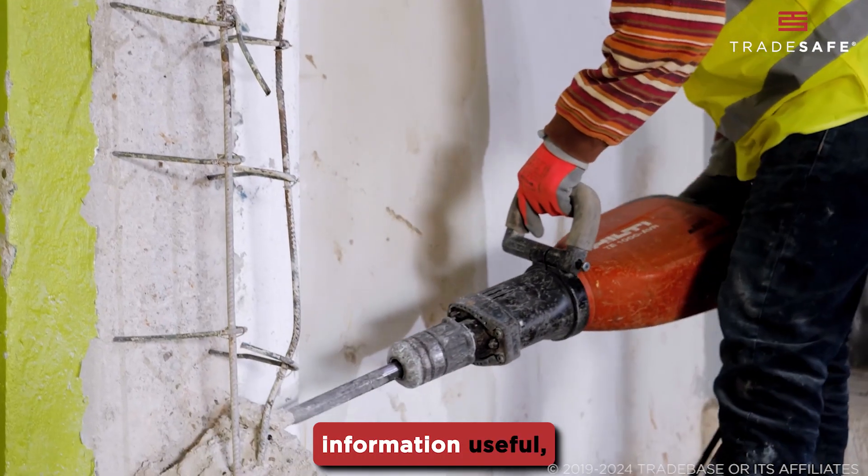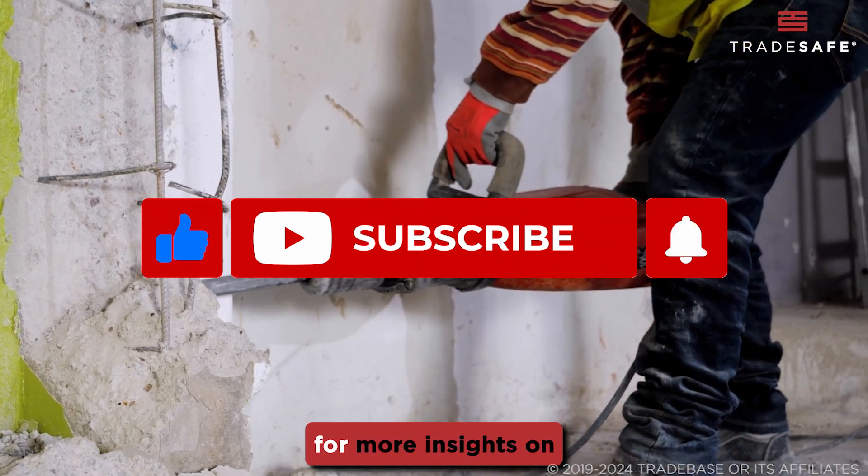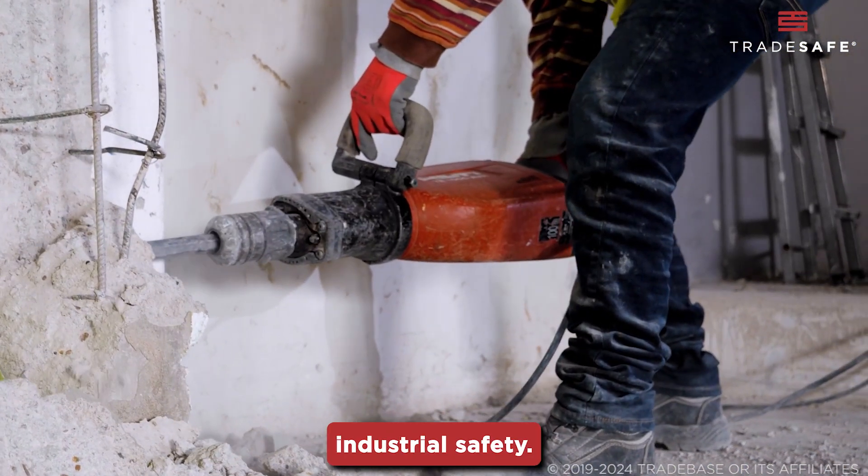If you found this information useful, don't forget to like, subscribe, and click the bell icon for more insights on industrial safety.